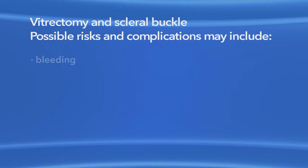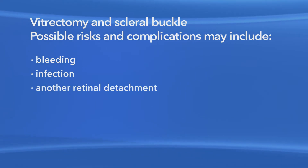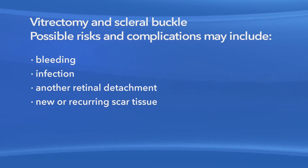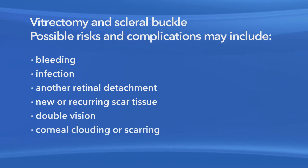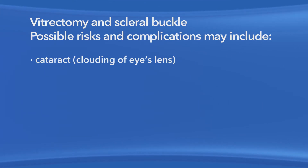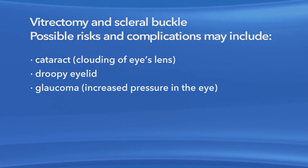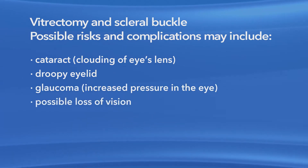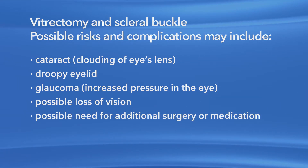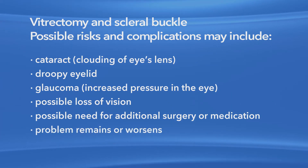These may include bleeding, eye infection, another retinal detachment, new or recurring scar tissue inside the eye, double vision, clouding or scarring of the cornea, clouding of the lens of the eye or cataract, a drooping eyelid, increased pressure in the eye called glaucoma, vision loss, and the possible need for additional treatment, including medication and surgery. Also, your eye problem could remain or get worse.